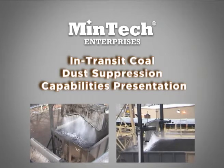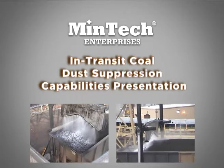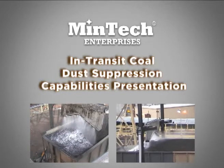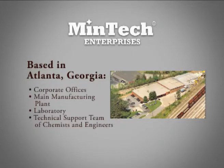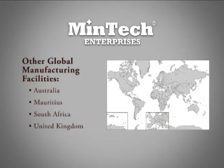Thank you for your interest in Mentech Enterprises. For the next few minutes, we'd like to share our story with you. Since our beginnings, Mentech Enterprises has grown from a small regional manufacturer of mineral handling chemicals to a global team of mineral handling chemists, engineers, and application experts spanning from electric utilities in the Ohio River Valley to limestone quarries in the United Kingdom.